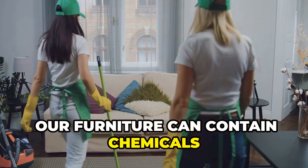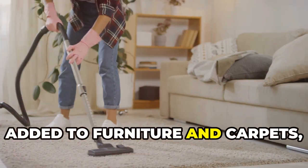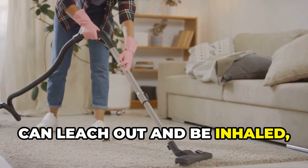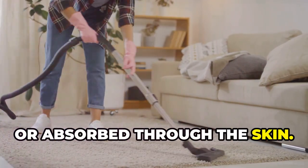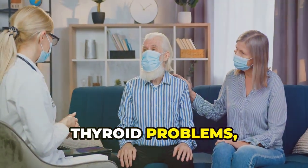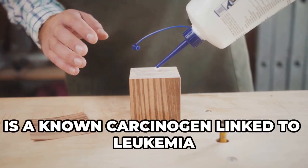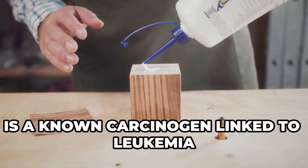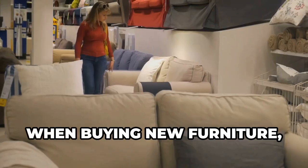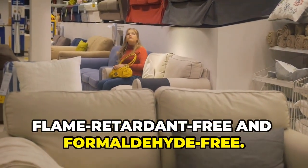Our furniture can contain chemicals that increase our risk of cancer. Flame retardants added to furniture and carpets can leach out and be inhaled, ingested, or absorbed through the skin. Exposure to flame retardants is linked to hormone disruption, thyroid problems, and cancer. Formaldehyde, used in glues and resins, is a known carcinogen linked to leukemia and nasopharyngeal cancer. When buying new furniture, look for items labeled as flame retardant-free and formaldehyde-free.